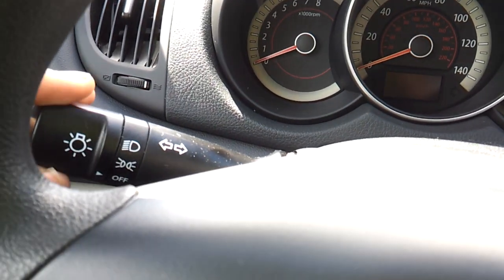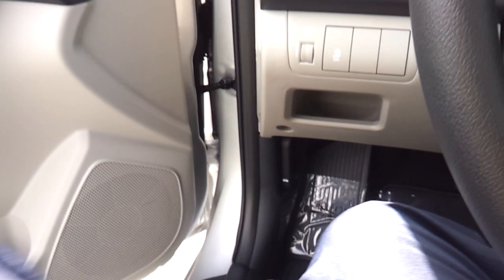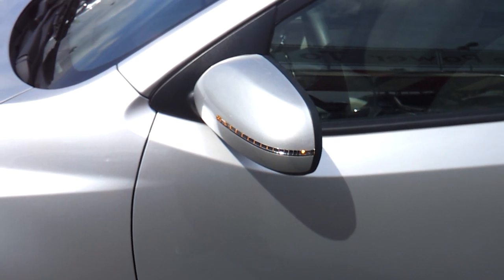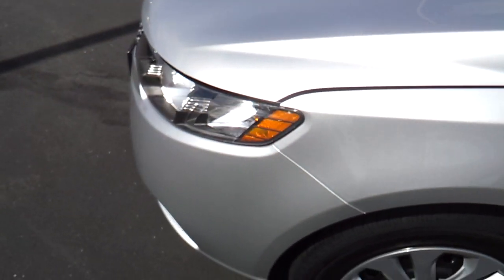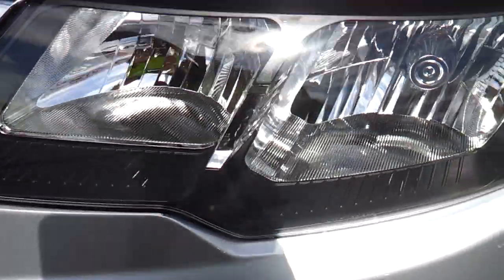Now let's go and turn the headlights and the hazards. Only the driver's window is fully automatic. Let's check out the rest of the car. There are LED turn indicators on the mirrors, and it does have halogen headlamps.